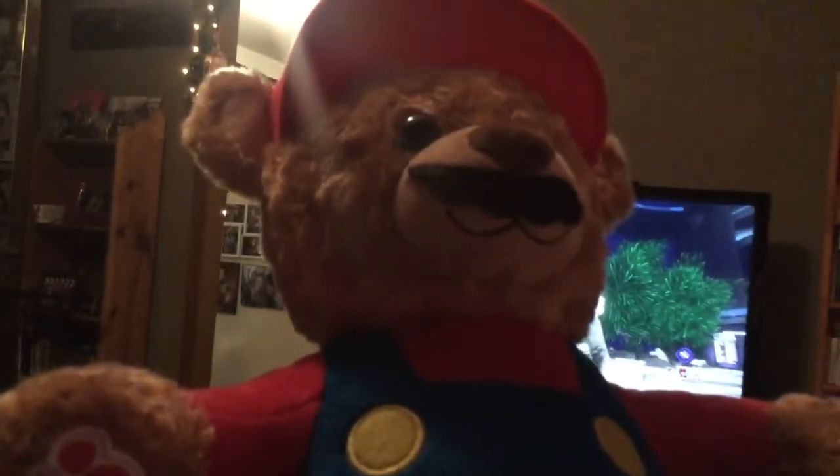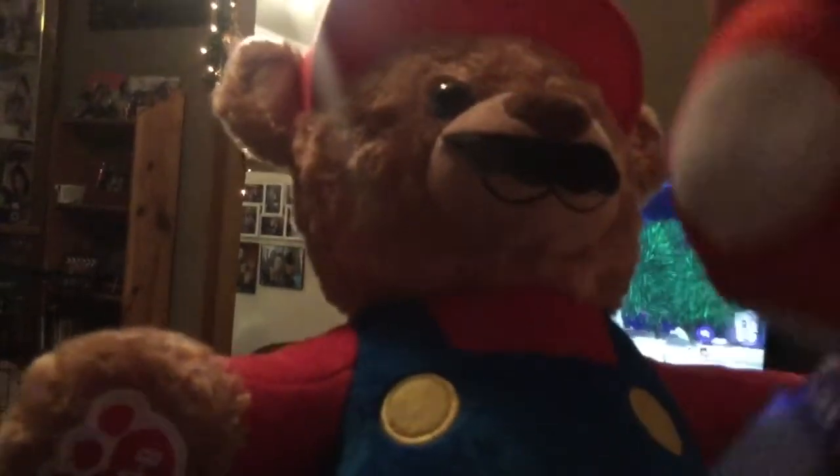So that is the Mario Bear and the full set of power-ups. Thanks for watching, bye!